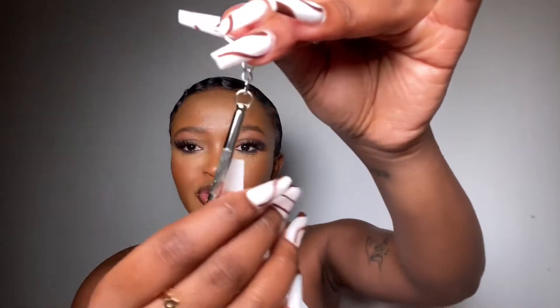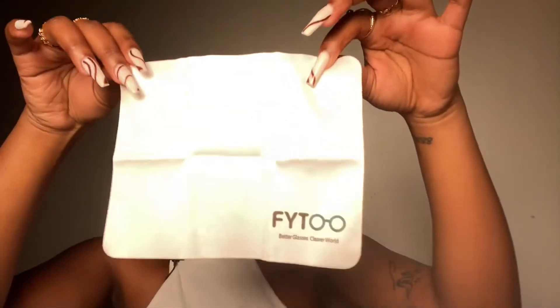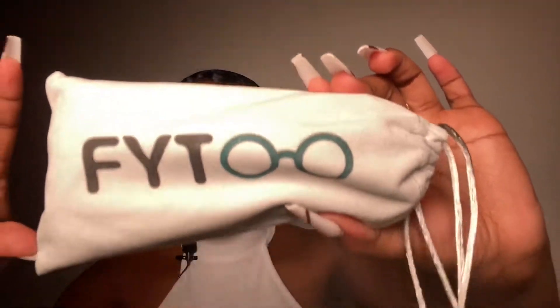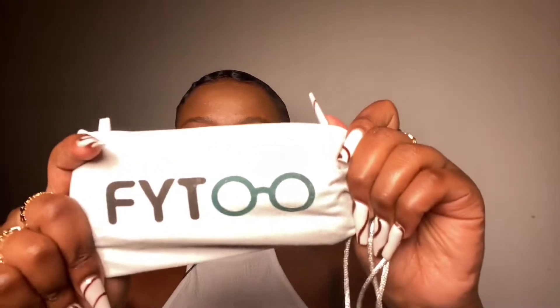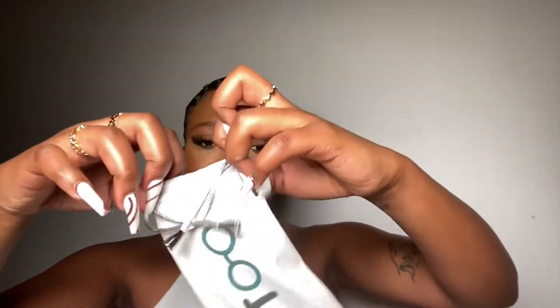The final things in the package are: a small tool used to tighten your glasses, an extra pair of nose pads, a cloth for cleaning your glasses — it's really cute and has 'Phyto' written on it. So that is everything that was in the package. Next, we're going to the glasses themselves. They come packed in a bag with 'Phyto' written on it.